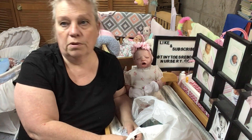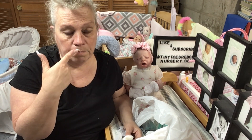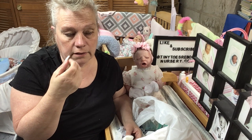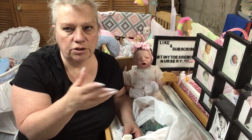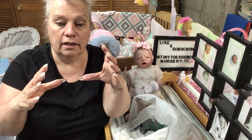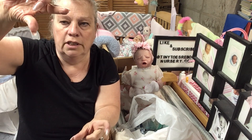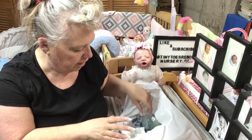Ariel came with me to the thrift store - she hadn't been in a while. She found a baseball glove that fit and a metal bat. She wants to try softball but wants to practice first before committing. Her dad also got her a tethered batting ball on a pole - kind of like a tether ball setup - so she can practice hitting without losing the ball.